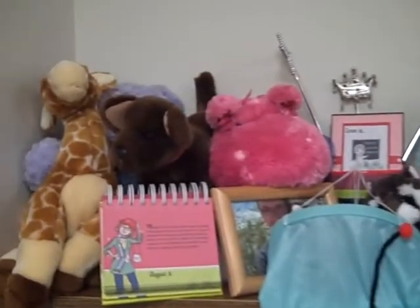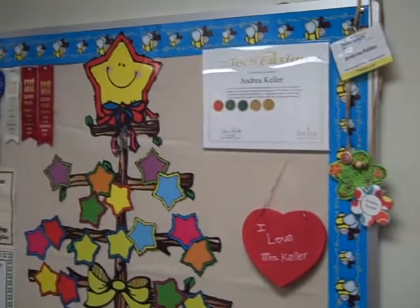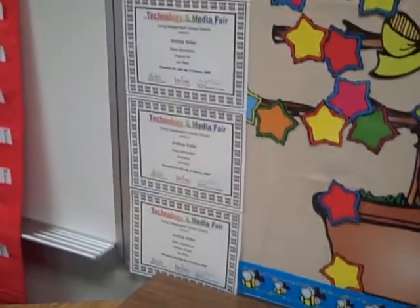Can you find Starbuck? This is my brag board — it has my ribbons that I've won for different technology uses, and my certificates.